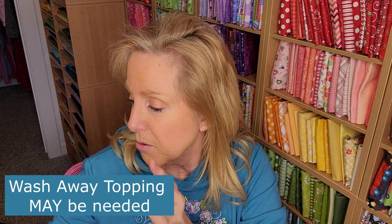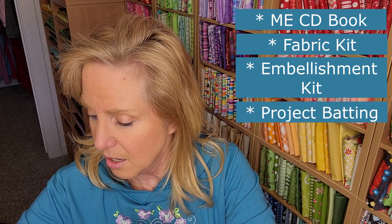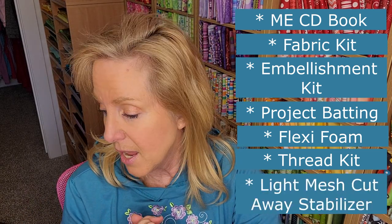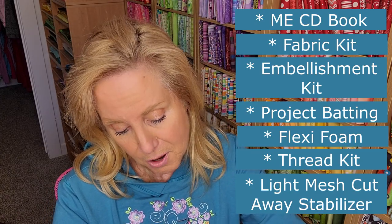We'll go over everything step by step, block by block, together — so you don't have to worry at this point. A full supplies list will be underneath this video as always. To summarize: you'll need the machine embroidery CD and booklet, the fabric kit, the embellishment kit, Flex-a-Foam, project batting — super important — the light mesh cutaway, and optionally the thread kit. I'll add a list of all the thread colors so you can check what's already in your stash.